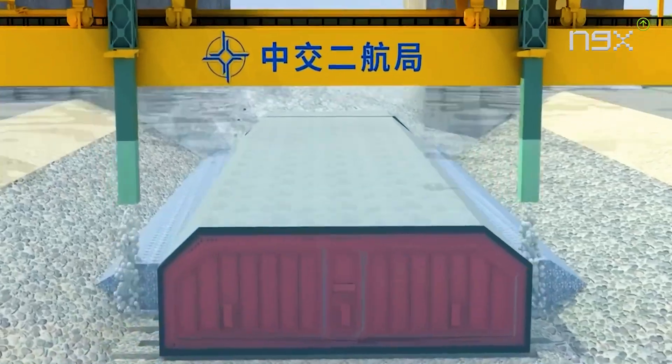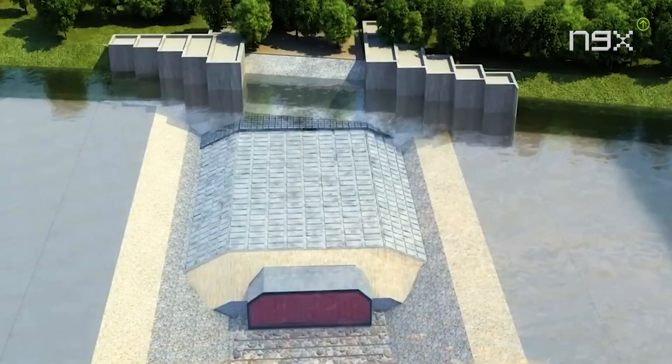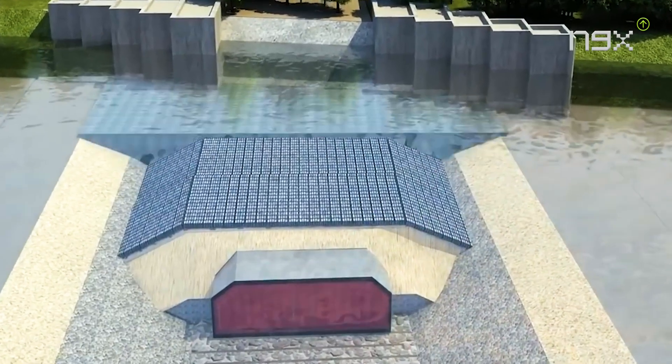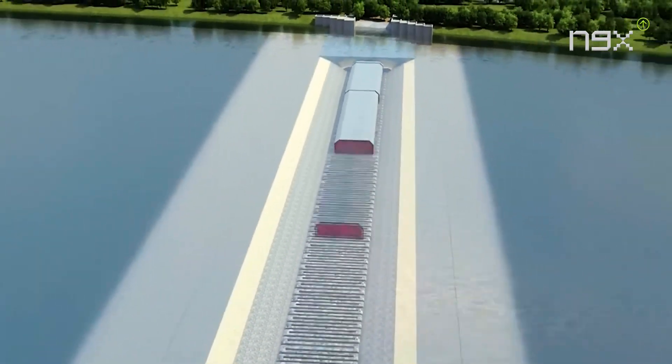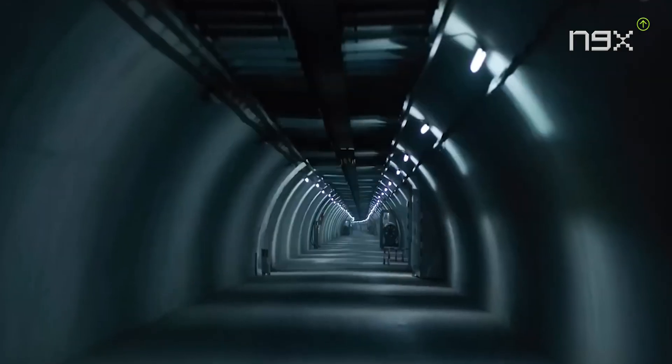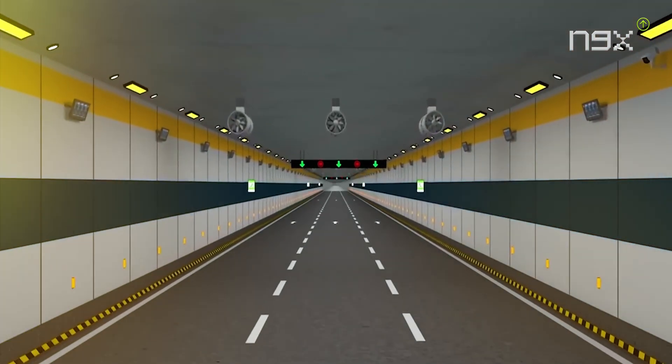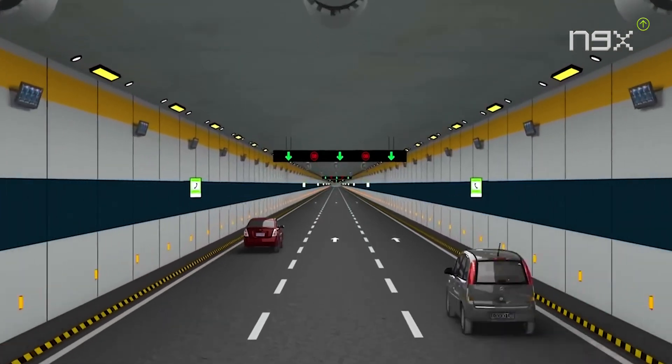After installation, the segments are reinforced with gravel backfill, geotextiles, and anti-scour stone cages to ensure structural safety and long-term stability. Finally, the interior of the tunnel is equipped with electrical systems, fire prevention setups, and decorative finishes. High-quality roadways are laid to ensure the tunnel meets transportation and safety standards.